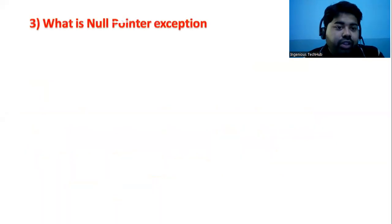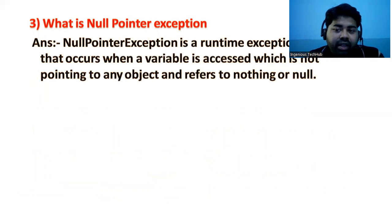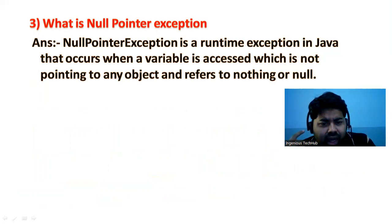The third question is: what is a NullPointerException? This is a very common interview question. A NullPointerException is a runtime exception in Java that occurs when a variable is accessed which is not pointing to any object — it refers to nothing or null. Null is the default value of an object reference, so if a variable does not point to any object, you will get a NullPointerException.